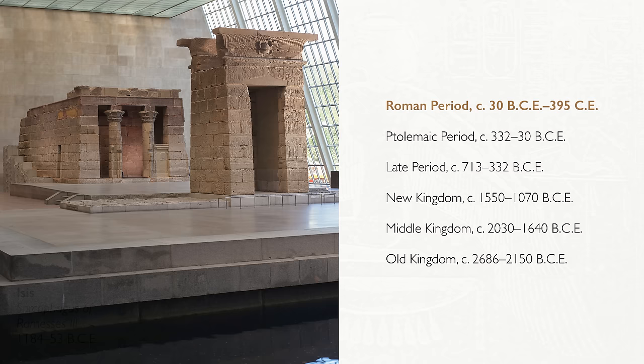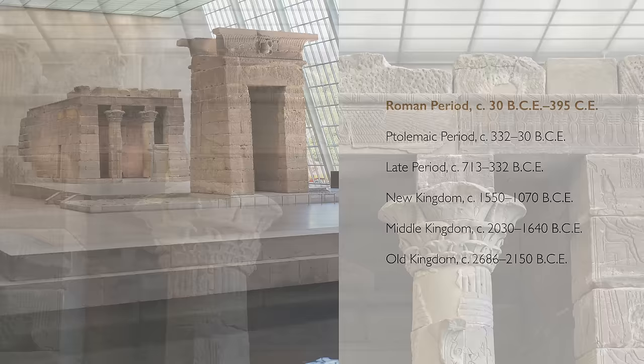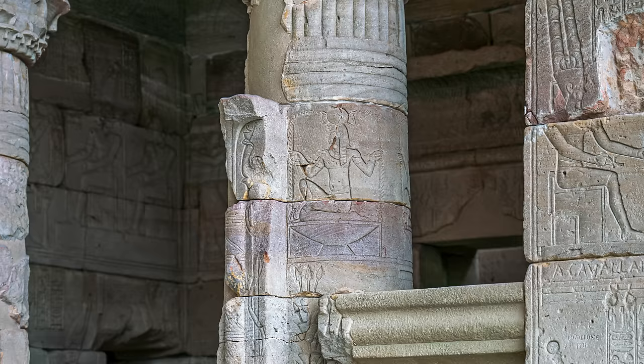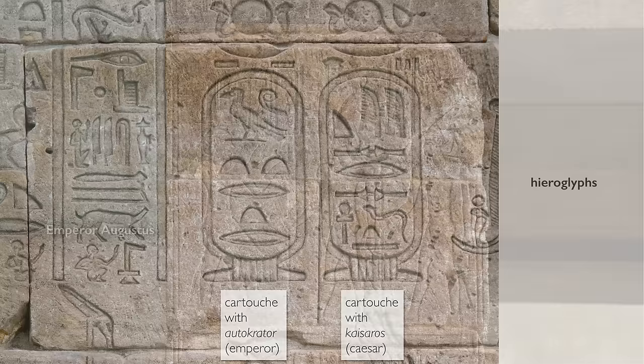The deity to whom this temple was dedicated was Isis, who's one of the most important goddesses in the Egyptian pantheon. It's important to remember that this is from the Roman era, but you would never know it was Roman — and that's the point — because Egypt has one of the best established, longest established traditions of art and architecture that has ever existed, and it was incredibly powerful, such that almost every foreign ruler who came to Egypt adopted Egyptian art and architecture.